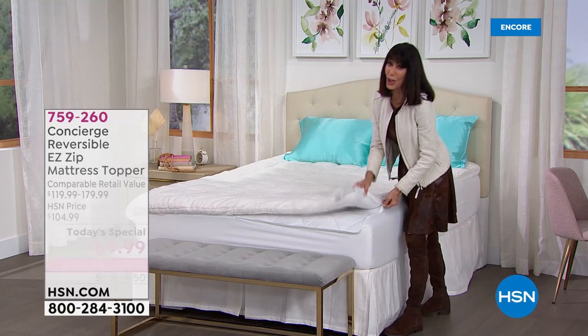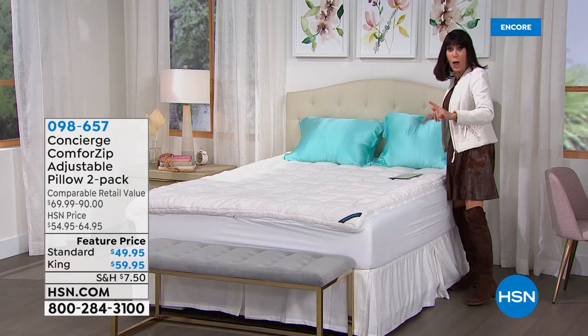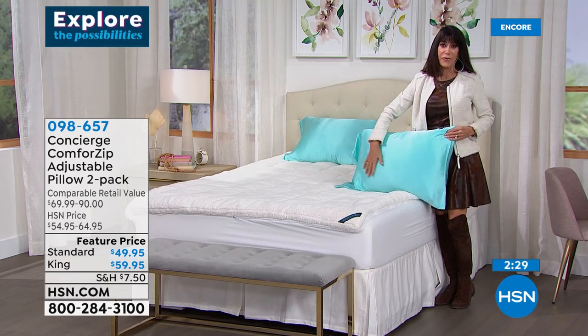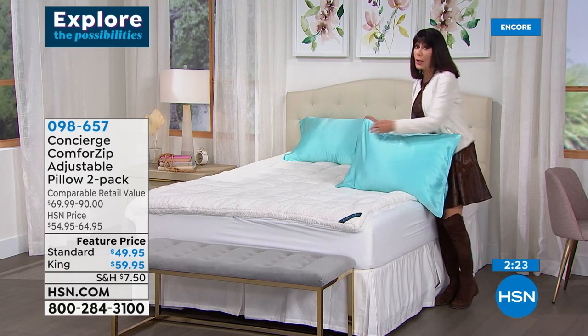The retail value when you get up to the California King is $180. Now, the pillows — we have to talk about the pillows. They have something very, very special on the front. This is a unique, first-time-ever silk pillowcase.